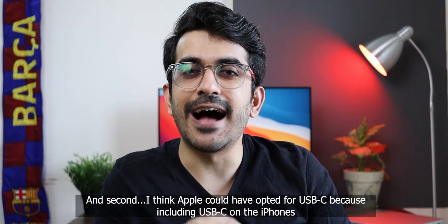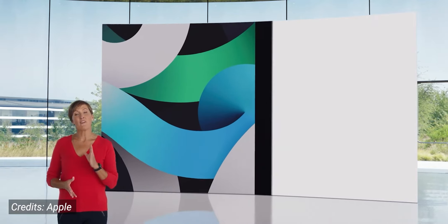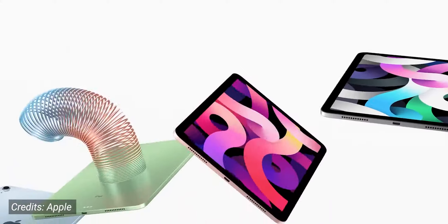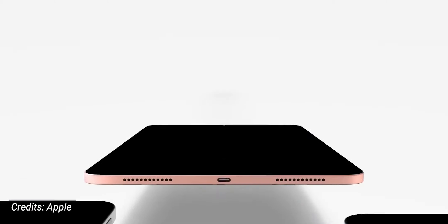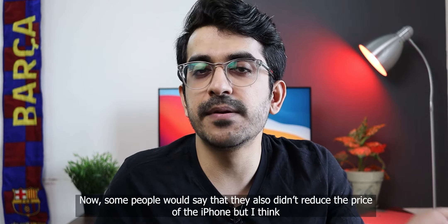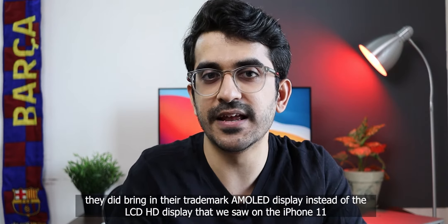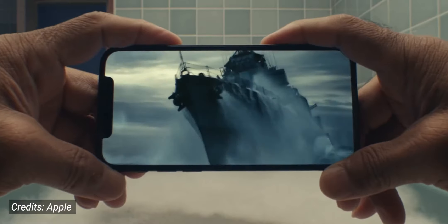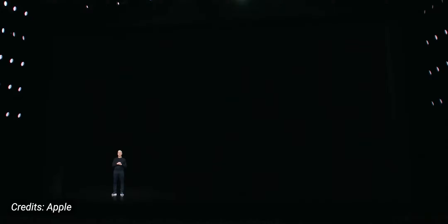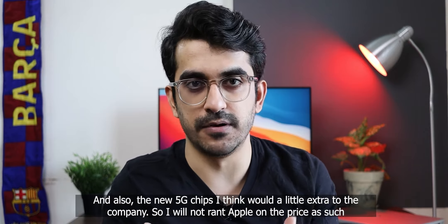Second, I think Apple could have easily opted for USB-C. Including USB-C on the iPhones now — since they've also included it on the iPad, iPad Pro, and MacBooks — would easily solve the entire problem. But again, this is Apple; they do not come easy. Some people would also say they didn't reduce the price of the iPhone, but I think they did bring in their trademark AMOLED display instead of the LCD display on the iPhone 11, and the new 5G chips would cost a little extra too. So I will not rant about Apple on the price aspect.